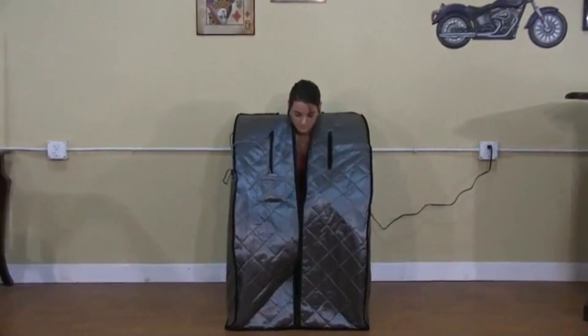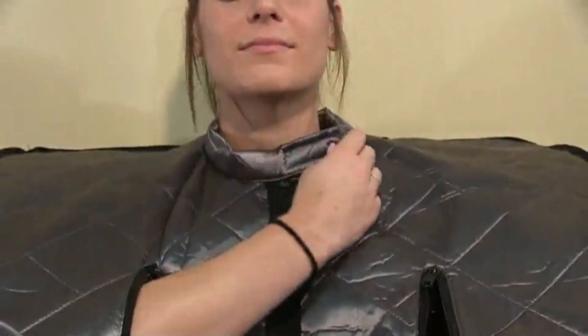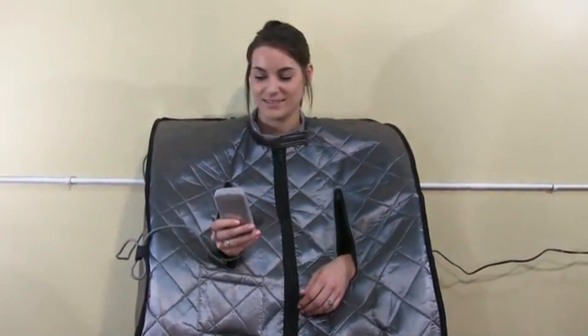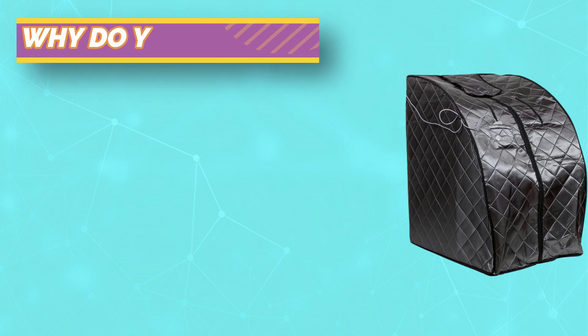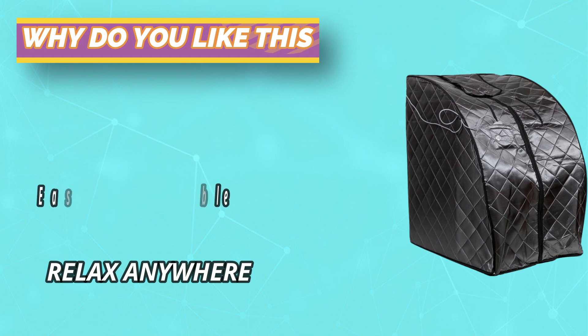this space-saving personal sauna easily contracts for storage. This portable sauna is easy to take on the go. A collapsible design conveniently folds for transport or storage. Its moisture-resistant fabric allows for outdoor use, making it a perfect addition to your deck or campsite. Foldable chairs are included with this feature-rich sauna.